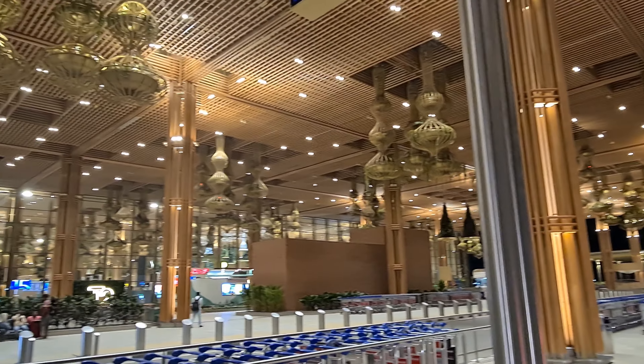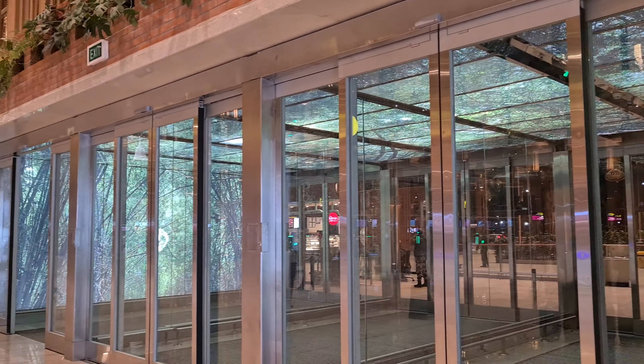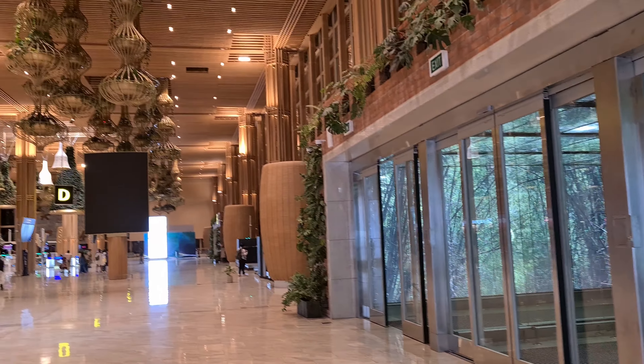Wow, this is huge! It is one of the biggest airports in India, and this Terminal 2 is newly launched this year.